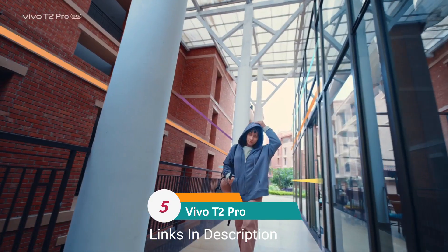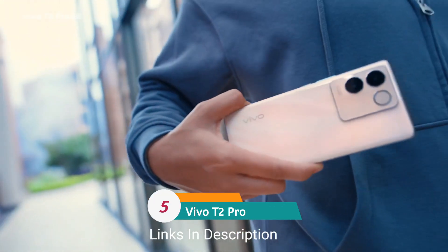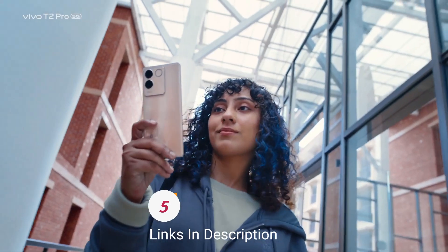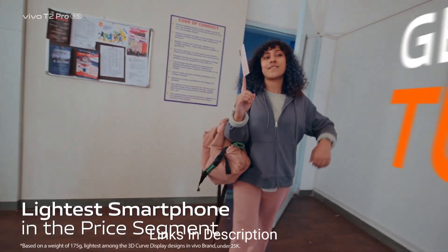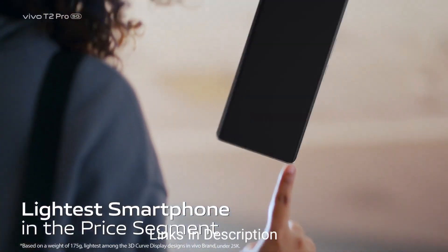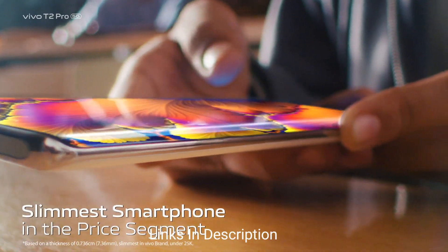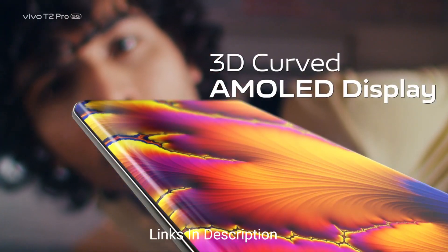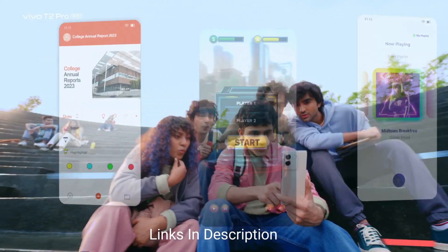Vivo T2 Pro. The Vivo T2 Pro is a recent launch from Vivo and is a flagship killer from the T-series, which is known to offer high-end specs at an affordable price. It offers high-end features at an affordable price, especially its display, which is an amazing AMOLED display.